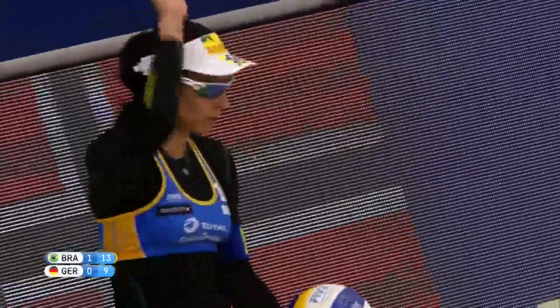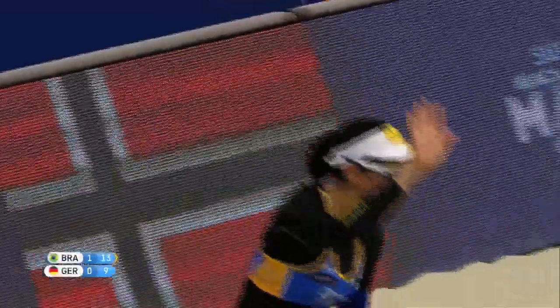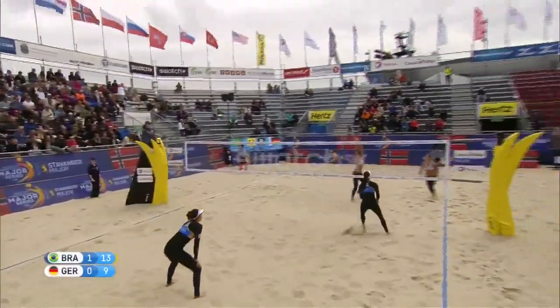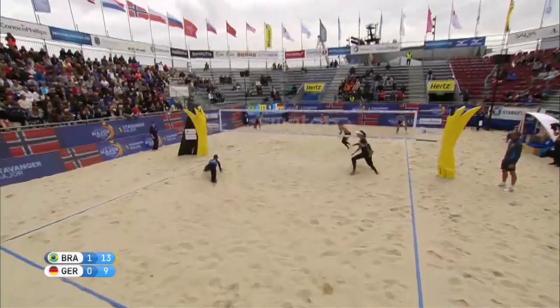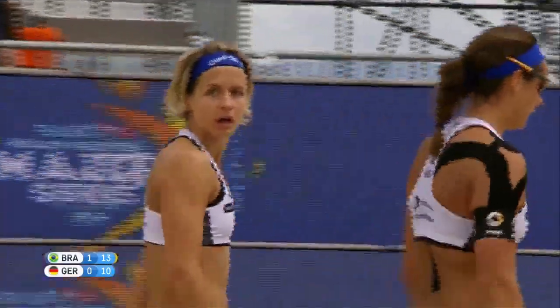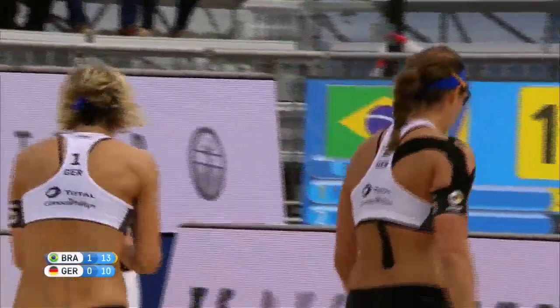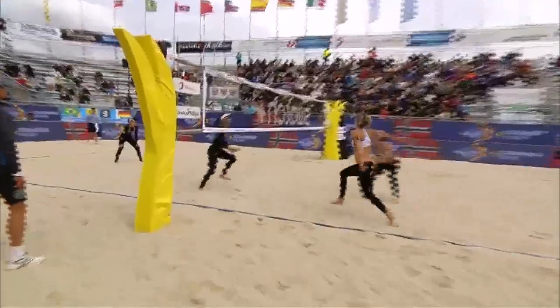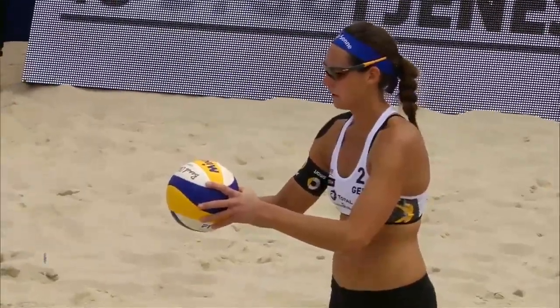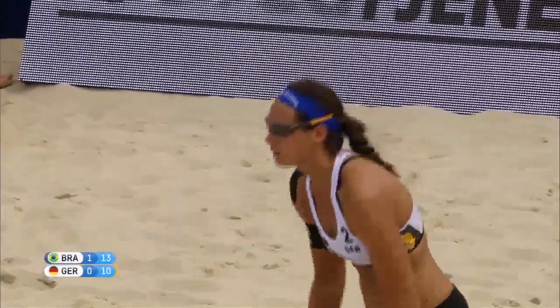13-9 to Brazil, and that is a poor serve from Laura Ludwig — an indication that possibly Germany is starting to lose their momentum. A golden opportunity now for Agatha and her teammate Barbara Seixas to wrap up this second set. Sharp angle right now for Ludwig — that's one of the sharpest cut shots I've ever seen. She lets it drop, look at that thing cross right in the center of the net. Defenders in the angle but the shot is just too sharp.